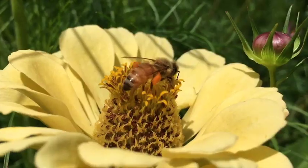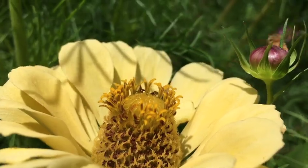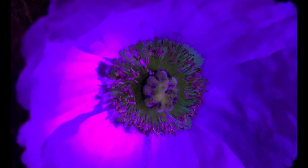But bees don't see flowers the same way we do. Unlike us, they can see into the ultraviolet spectrum, which means they see landing strips on some flowers that help guide them right to the center of the flower and to the pollen.